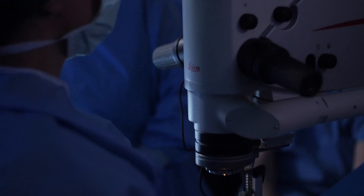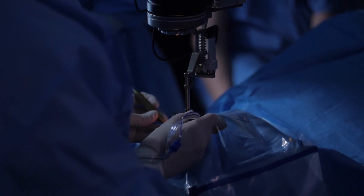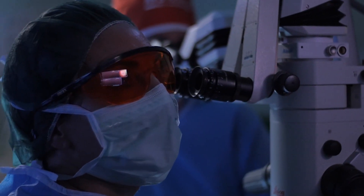I can list many examples in which the intraoperative OCT not only offers a confirmation of the surgical maneuver but helps me to improve surgery and to change my plan intraoperatively based on the observation of the OCT scan itself.